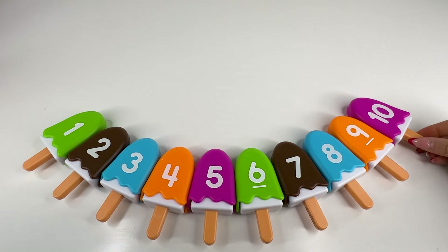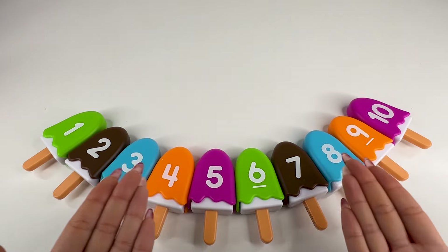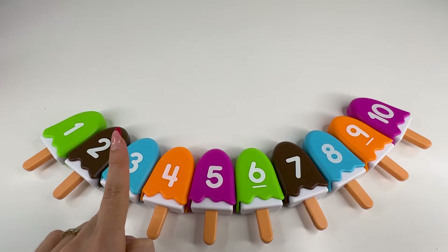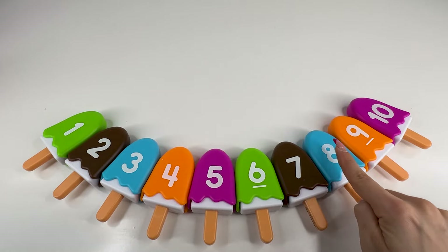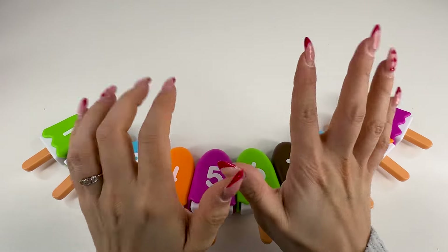We did it! And we completed all our ice creams. So let's count together now — one, two, three, four, five, six, seven, eight, nine, ten. Congratulations. Bye-bye.